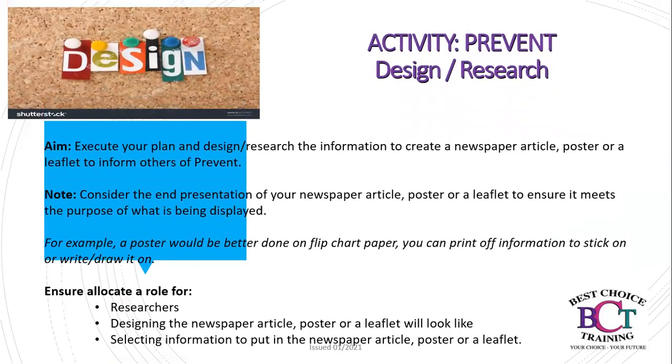Your next activity within Prevent is design and research. The aim is to execute your plan and design and research the information to create the newspaper article, poster, or leaflet to inform others of Prevent. Please consider the end presentation to ensure it meets the purpose — for example, a poster would be better done on flipchart paper, and you can print off information to stick on or write or draw on it. Ensure you allocate roles for researchers, those who can design the article, poster, or leaflet, and those who will select the information to include.